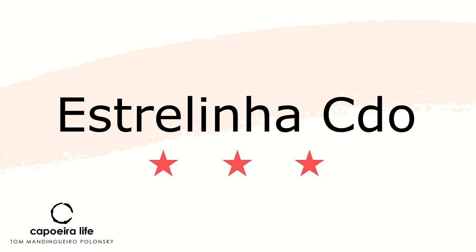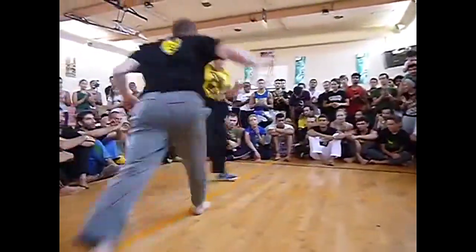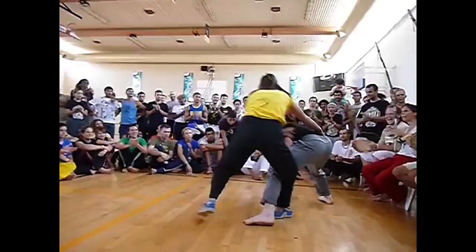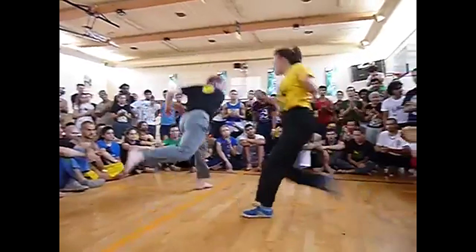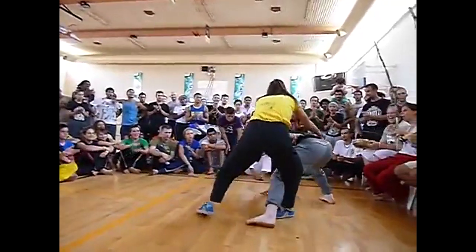Sixth place: Estrelia Cordao Gioru. Professor Estrelia is playing with Contra Messer Senora, and she does something I really like to watch. She started kicking before he escaped, and then he went straight into her kick. Instead of her kicking him, he went right into the kick.